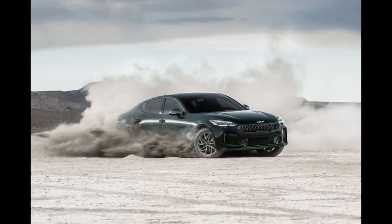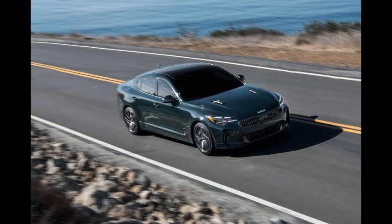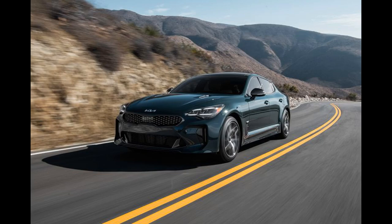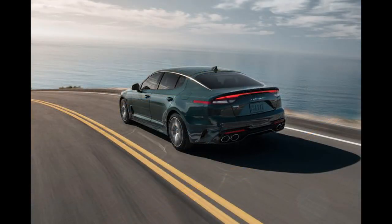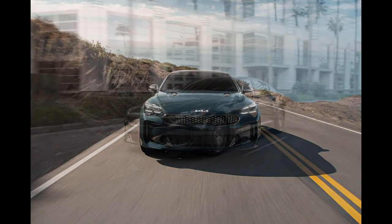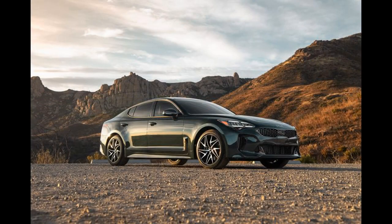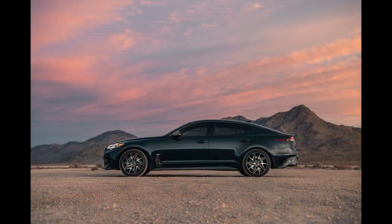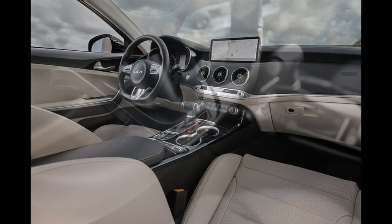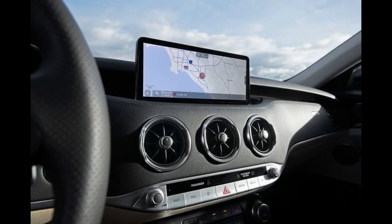The right way to order the Stinger is with the peppy 368-horsepower twin-turbo V6, available only on the GT2. For an additional charge you can add all-wheel drive, but that replaces the rear-drive Stinger's Michelin Pilot Sport summer tires with all-seasons. All-wheel drive also reduces top speed from 167 mph to 149 mph. Should you want to enter the Stinger into a track day on a circuit with a very long straight, that extra 18 mph might just come in handy.